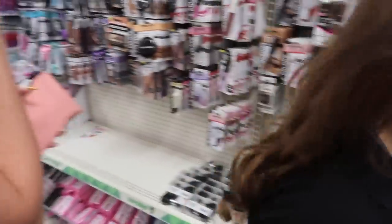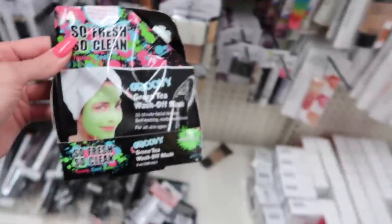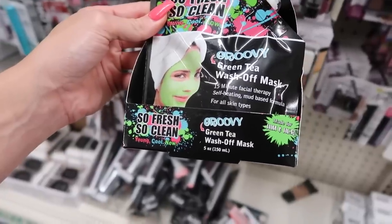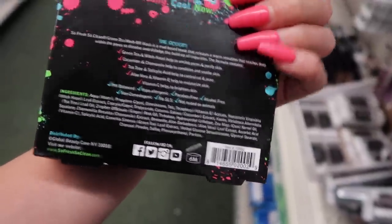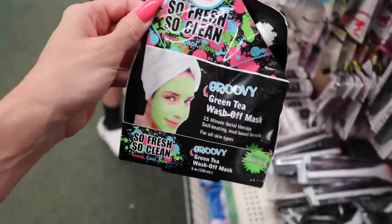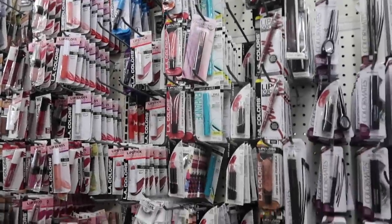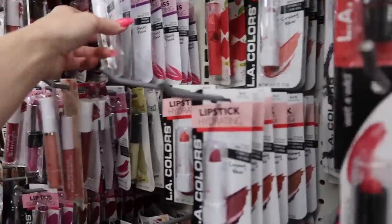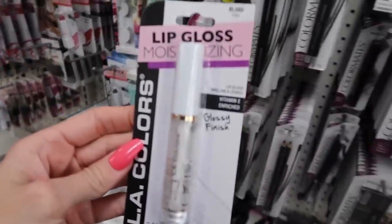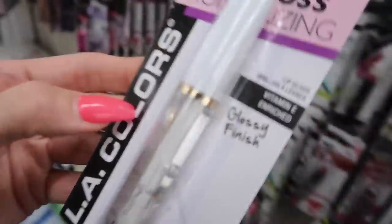Maya's getting ChapStick. What do you have so far? Just the three things we already showed. They have face masks here now — a green tea wash-off mask, 'made for him and her, groovy, so fresh, so clean.' That's cool, but you wouldn't need this for school. Maya just found her favorite lip gloss, which is clear — LA Colors vitamin E enriched glossy finish.